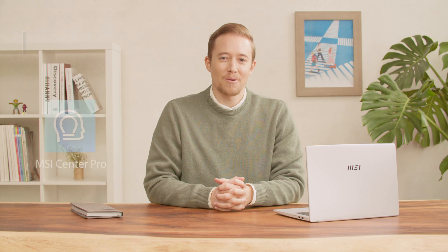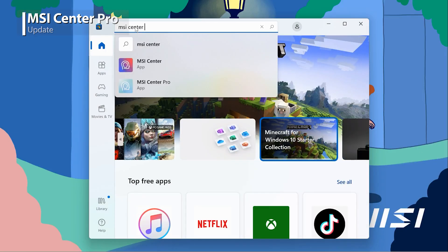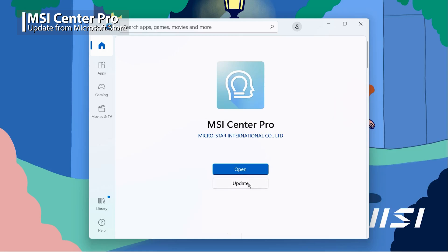The MSI Center Pro is exclusive software that makes operations easier. Here are some useful tips about the MSI Center Pro. Before starting, make sure you update the MSI Center Pro to the latest version from the Microsoft Store.